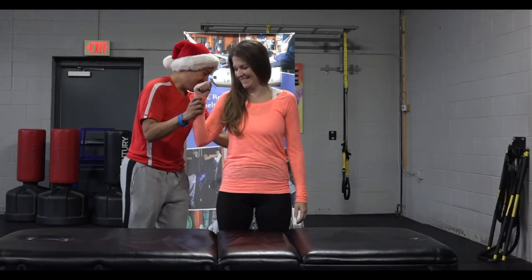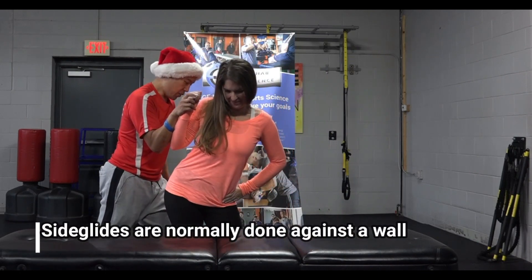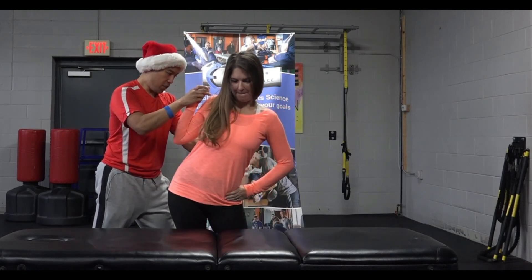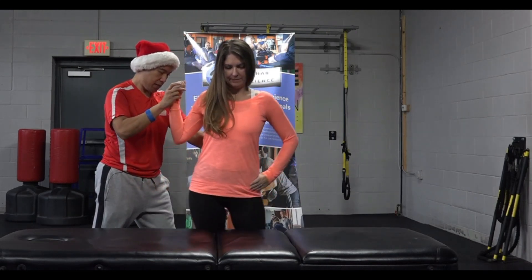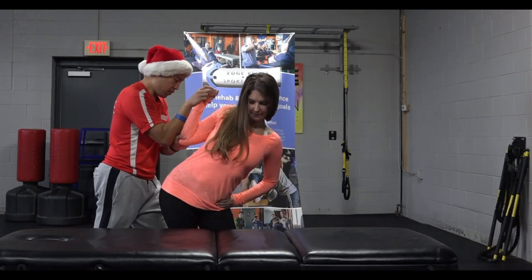Okay, I want you to push your hips this way — good — as far as you can go, as far as you can go. Go ahead and stack your shoulders a little bit higher. We'll do about 10 reps, go as far as you can, as far as you can, as far as you can.